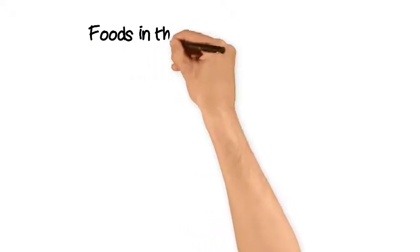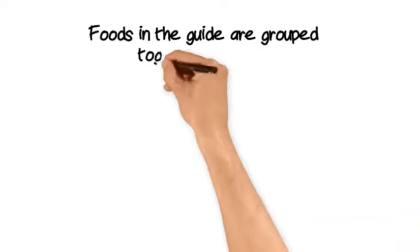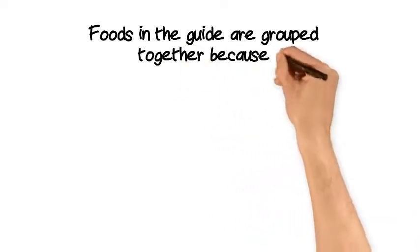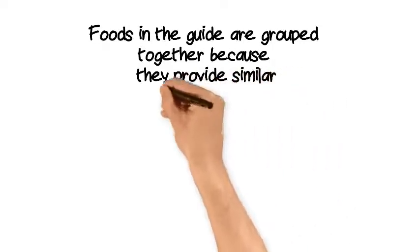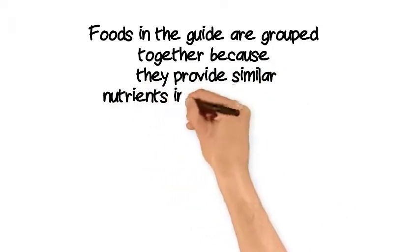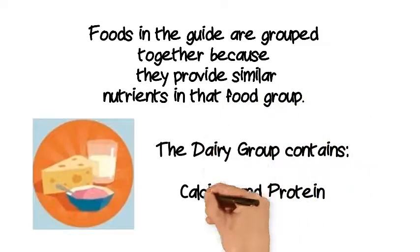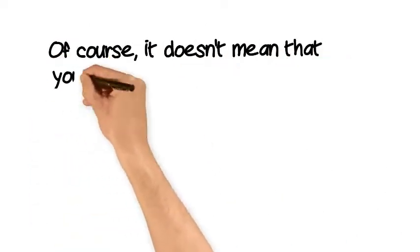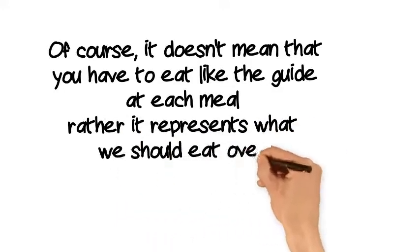Foods in the guide are grouped together because they provide similar nutrients in that food group. For example, the main nutrients in the dairy and alternatives group are calcium and protein. Of course, it doesn't mean that you have to eat like the guide at each meal — rather it represents what we should eat over a period of time.